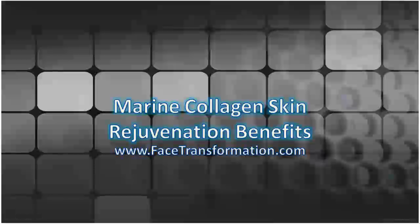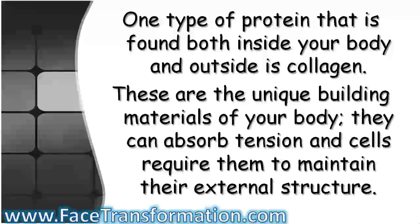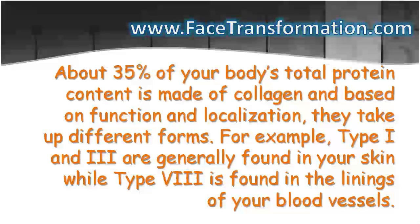One type of protein that is found both inside your body and outside is collagen. These are the unique building materials of your body. They can absorb tension and cells require them to maintain their external structure. About 35% of your body's total protein content is made of collagen, and based on function and localization, they take up different forms.